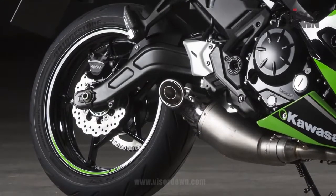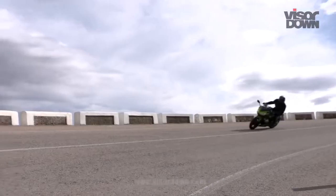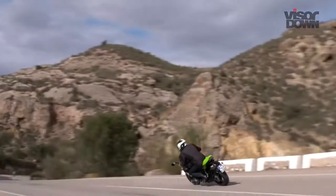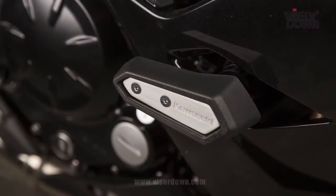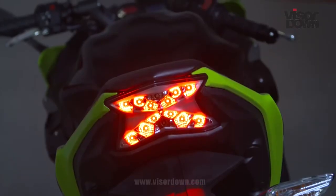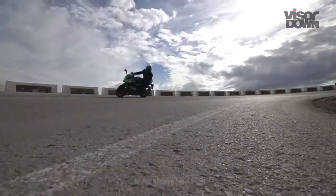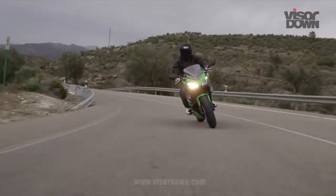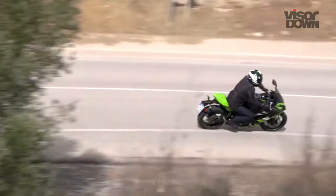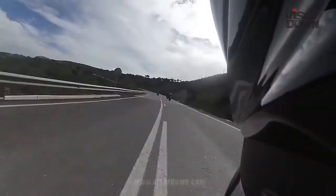Kawasaki says the Ninja 650 is also 6.8% more economical than the ER6F, and it also boasts a slip-assist slipper clutch, an adjustable shift light, Nissin brakes, an X-shaped LED rear light assembly, and a centrally mounted rear shock. And as you can see, it looks worthy of carrying the Ninja name with its sharp and aggressive styling that's derived and inspired by the ZX-10R.